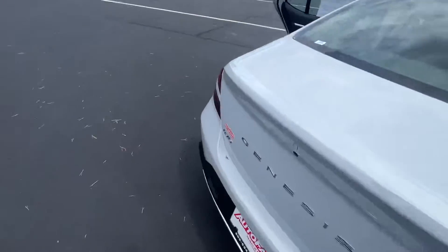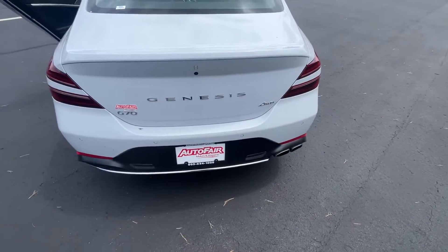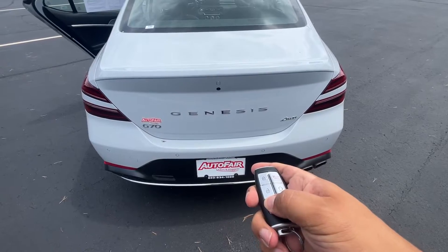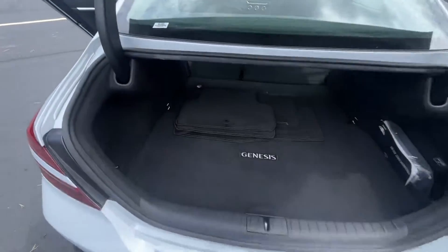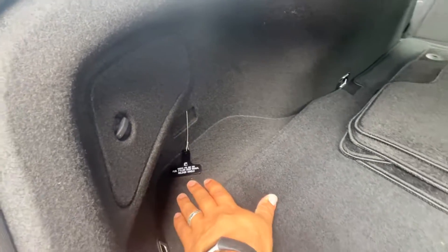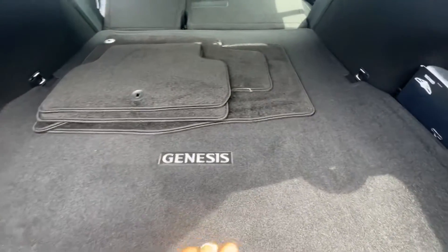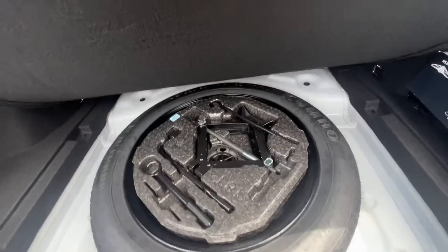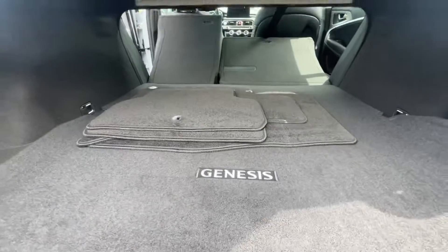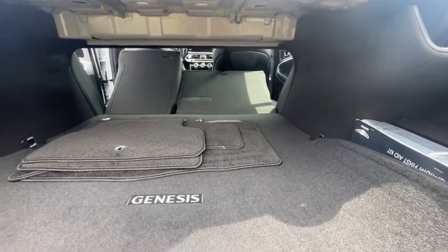You also have a button on the key fob to release the trunk. You have a manual door release for the gas cap if you need to pull that. Underneath the mats here is a spare tire kit with the spare tire, and warranty and storage back here as well.